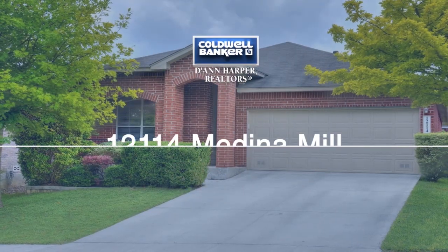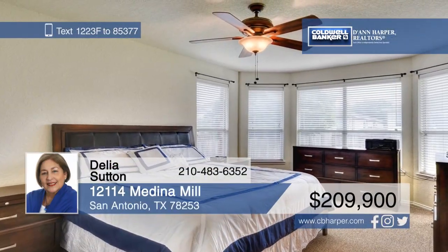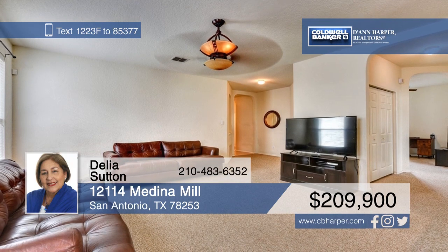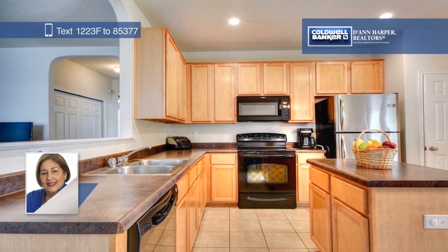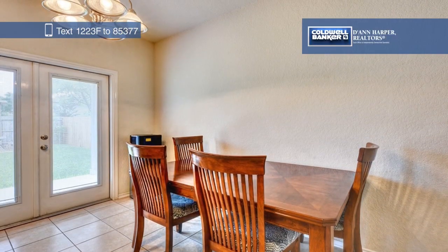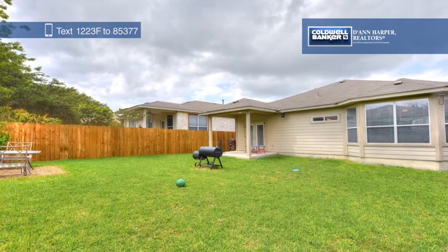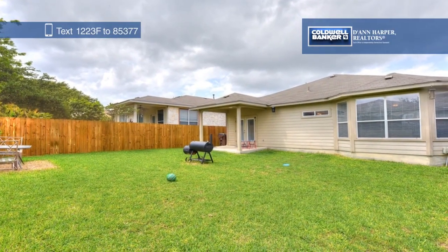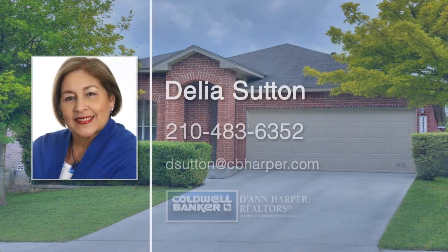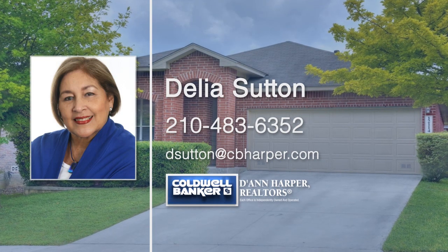Don't miss this absolutely adorable one-story home in sought-after Alamo Ranch. This home is in excellent condition with many upgrades, such as a bay window, water softener, French doors, and more. The split bedroom floor plan features three bedrooms and two baths, plus a study next to the master bedroom that could be used as a nursery. The spacious eat-in kitchen has an island and an abundance of cabinet and counter space. Relax outside on the covered patio overlooking the backyard. Call Delia Sutton today to schedule your personal tour.